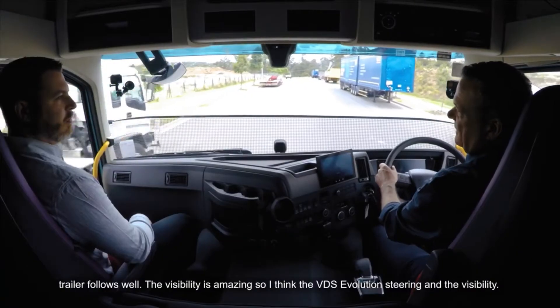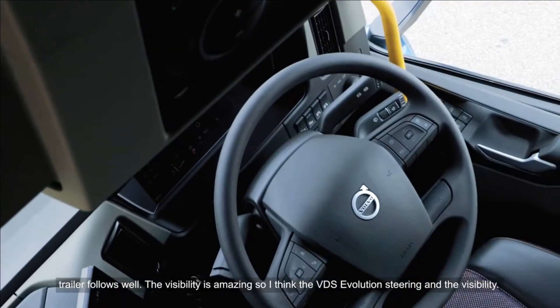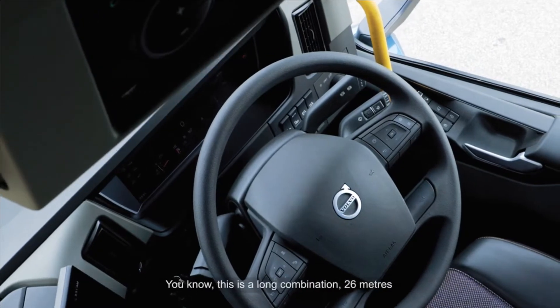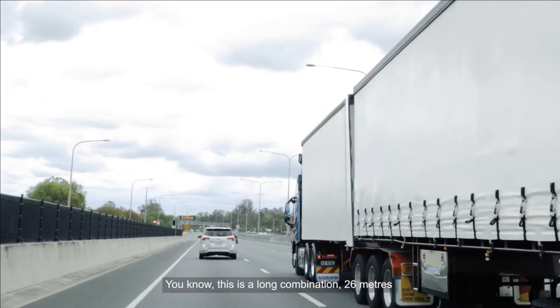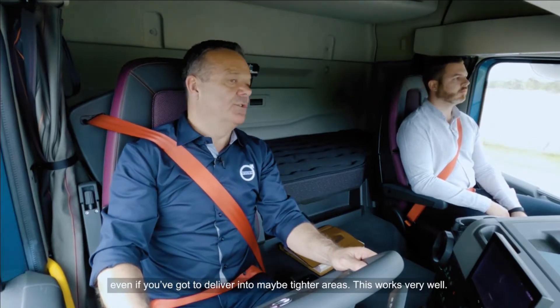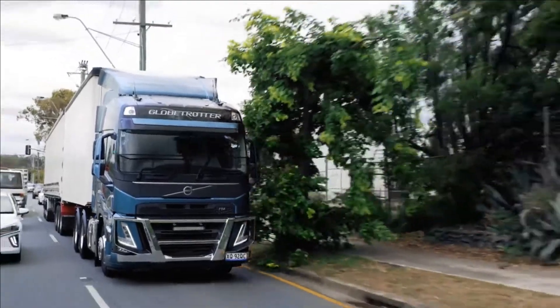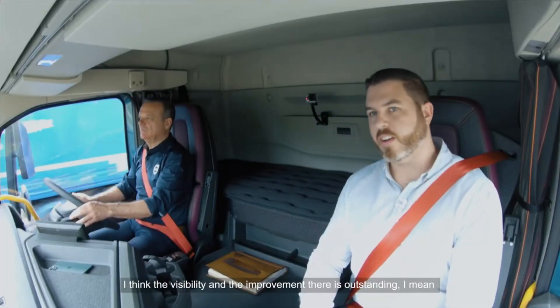The visibility is amazing. I think the VDS Evolution steering and the visibility — this is a long combination, 26 metres. But even if you've got to deliver into maybe tighter areas, this works very well. The visibility and the improvement there is outstanding.